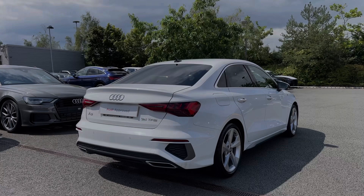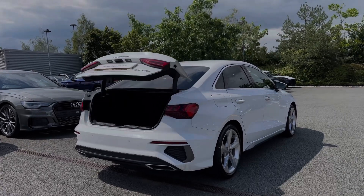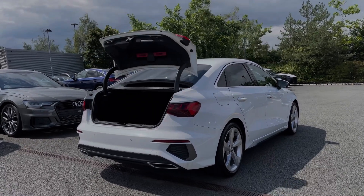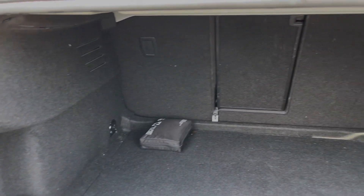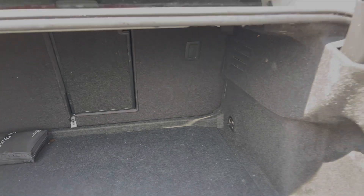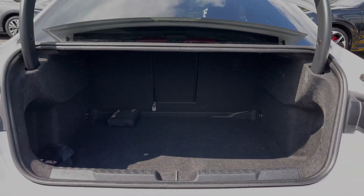The rear tailgate opens with a double press of the button on the key and opens automatically for you. Taking a look inside the car's boot space, we can see we have an ample amount of room for a range of day-to-day tasks, with the rear seats able to be folded separately to create a nice two-load space for carrying larger or longer items.